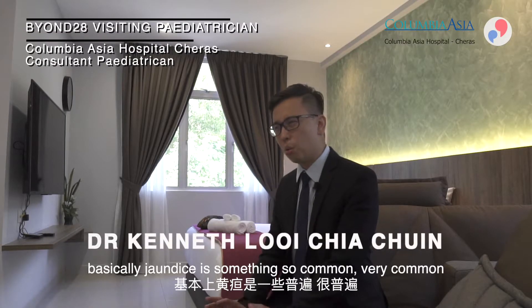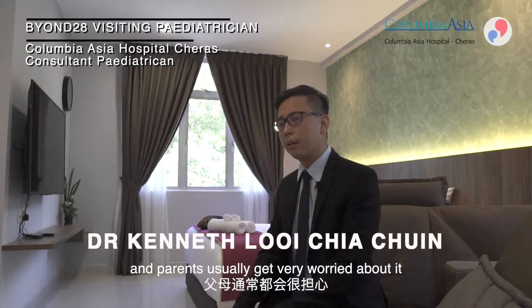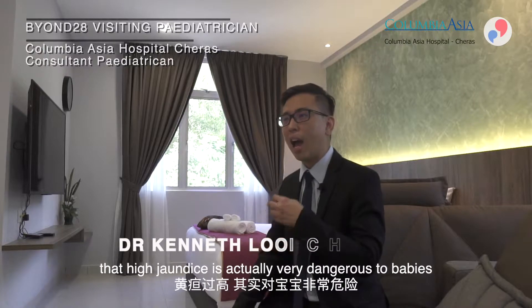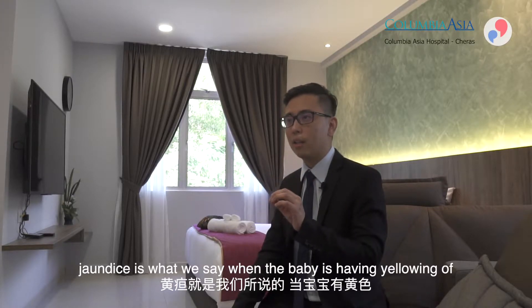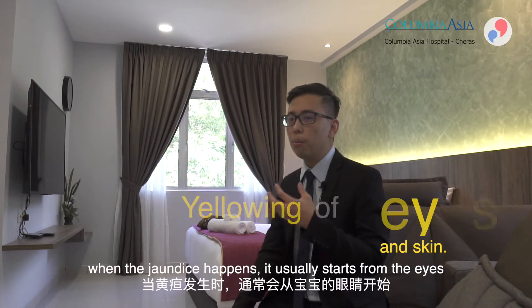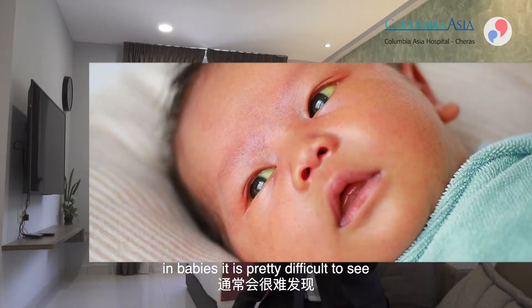Jaundice is something very common — almost all babies have it — and parents usually get very worried about it. They may have read that high jaundice is actually very dangerous to babies, which is true. Jaundice is when the baby has yellowing of the eyes and skin.